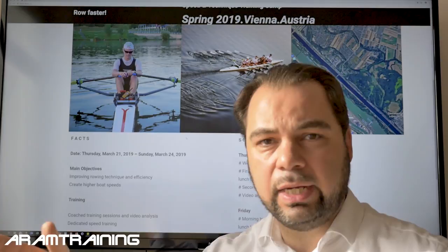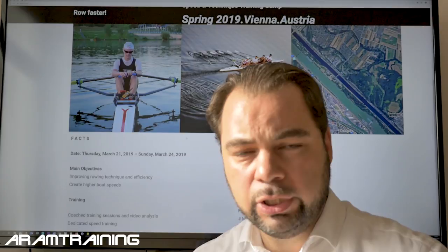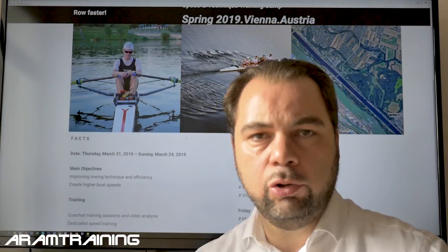All of this is in foresight of the 2019 World Rowing Masters Regatta in Valencia. The camp is March 21 to March 24, 2019, here in Vienna, Austria. If you need help with hotel recommendations, rental boats, trailer parking, or any other questions, just contact us: info@armtraining.com, or find us on Instagram and Facebook as ARM Training.